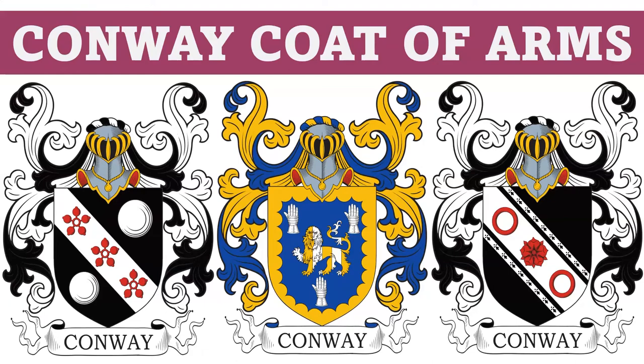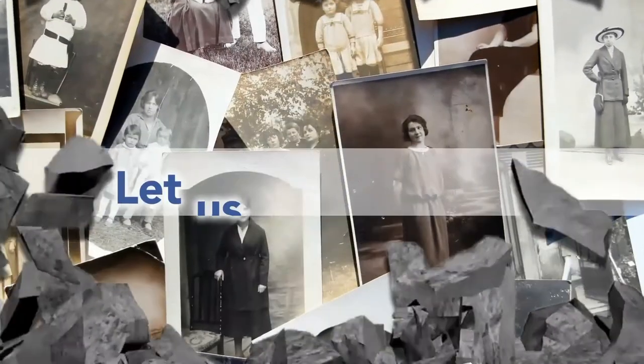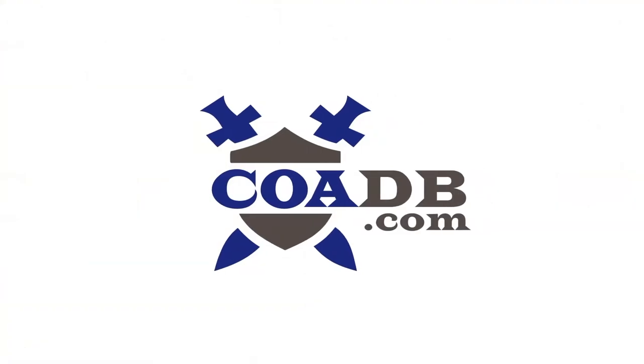Today we are going to discuss the Conway Coat of Arms. Before we get started, we wanted to let you know that we offer genealogy research services at our website. Please visit us at coadb.com.